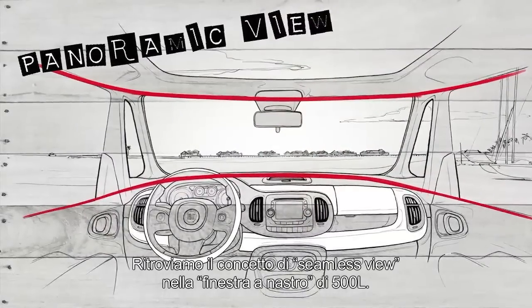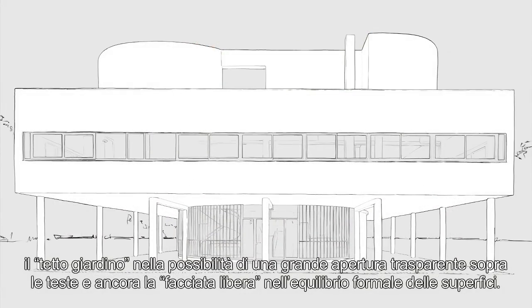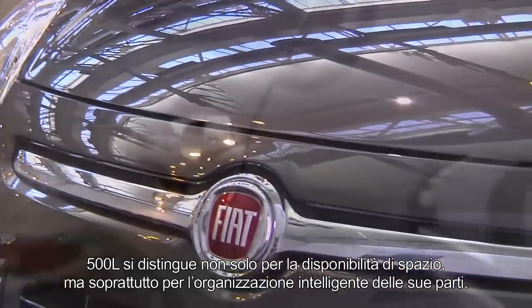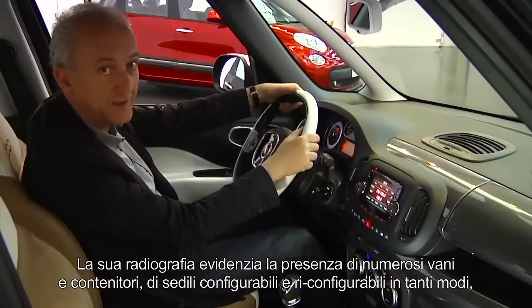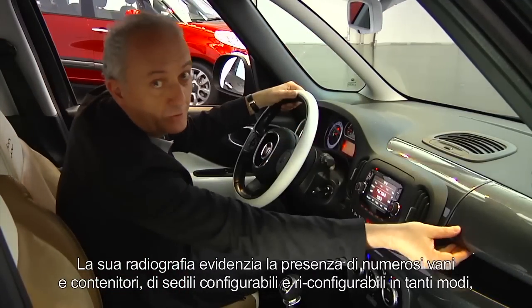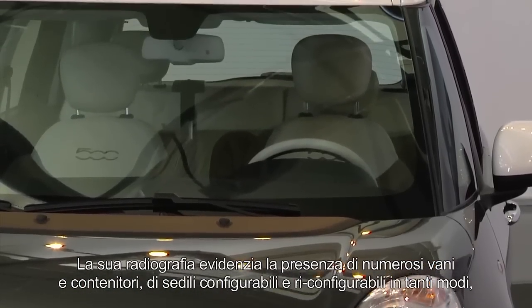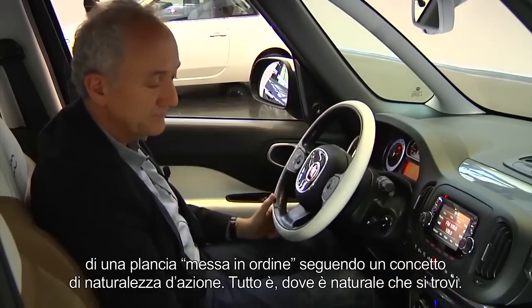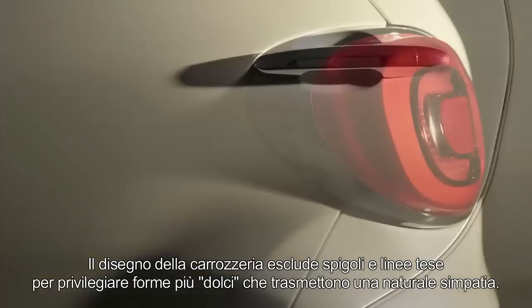We rediscover the concept of a seamless view in the glazing belt that runs all around the 500L, the roof garden in the possibility of a great transparent opening overhead, and the free facade in the formal balance of the surfaces. The 500L stands out not only in available space, but above all in the intelligent organization of its parts — many cubby holes and compartments, seats that can be arranged and rearranged in many ways, and a dashboard organized following a concept of the naturalness of an action. Everything is right where it should be, naturally. The body design avoids angles and straight lines, giving preference to softer shapes that transmit a natural charm.